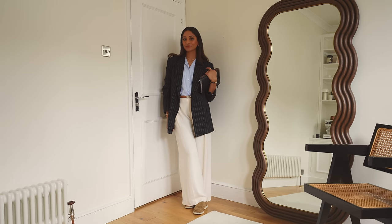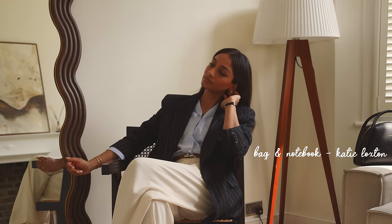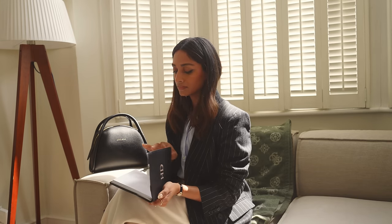My bag and my notebook are also from my Katie Loxton edit. This notebook has been pretty much everywhere with me lately — it keeps me really organised. I love that it's personalised because it also makes for a really good gift, and it just looks really chic when you're holding it.